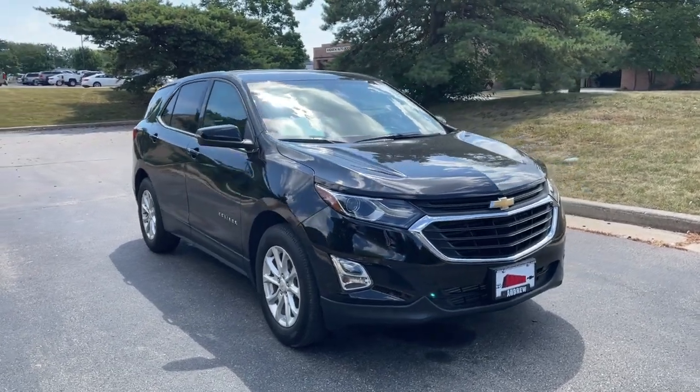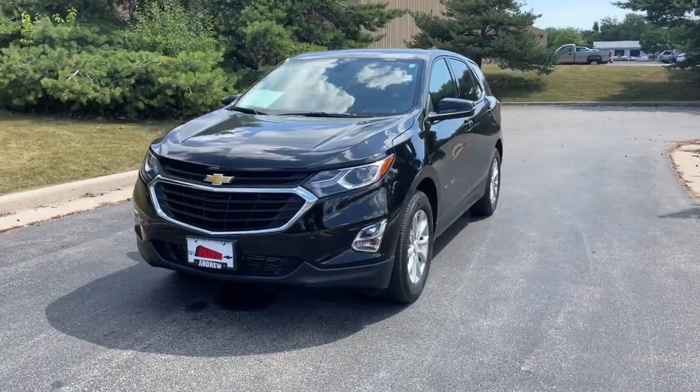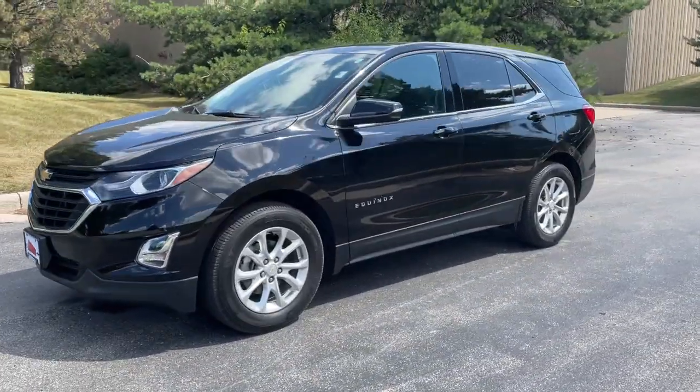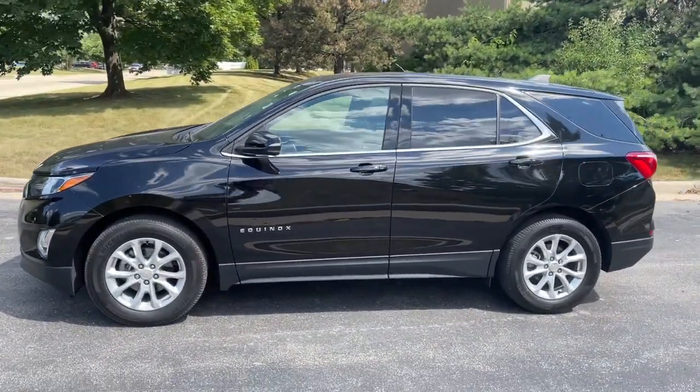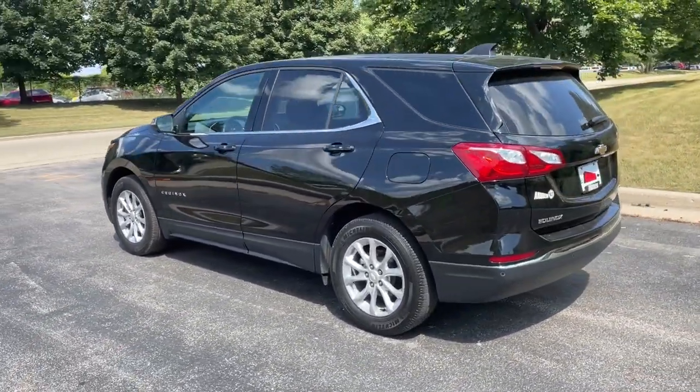This could be the car for you. The 2018 Chevrolet Equinox. This vehicle is an outstanding buy with fewer than 20,000 miles on the odometer. The Chevrolet Equinox — the small SUV with a big spirit of adventure.